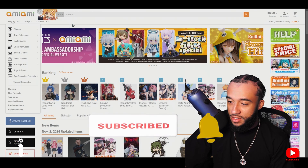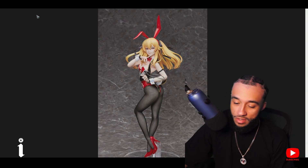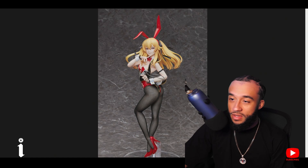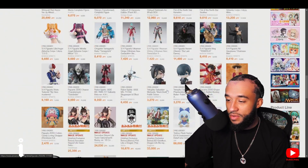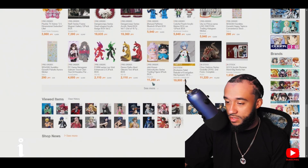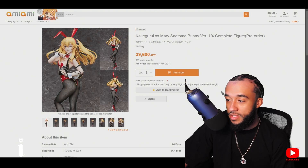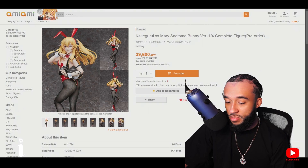Getting started with our first one, it's coming this month. This is going to be the Kakegurui Mary bunny. It was supposed to come out in October but unfortunately got pushed back to November, which was okay for me because I definitely didn't have the money to get it this month. Let's take a quick look at the price breakdown — pricey for sure because it's new, and new bunnies usually always are.